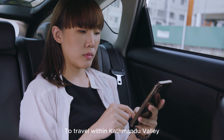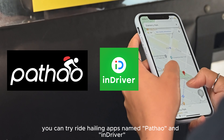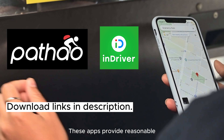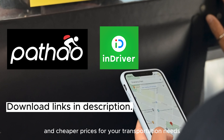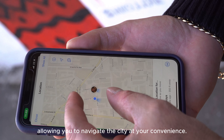To travel within the Kathmandu Valley, you can try ride-hailing apps named Pathao and InDrive, similar to Uber. These apps provide reasonable and cheaper prices for your transportation needs, allowing you to navigate the city at your convenience.